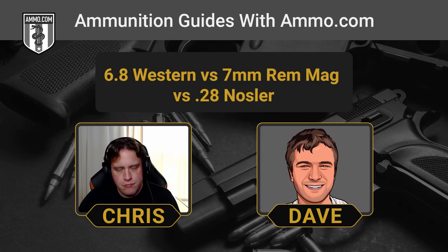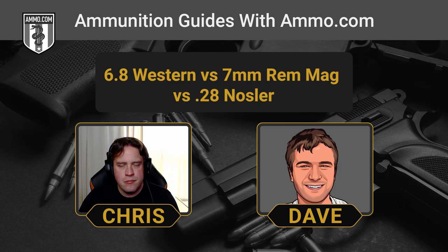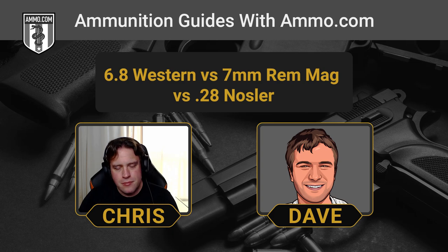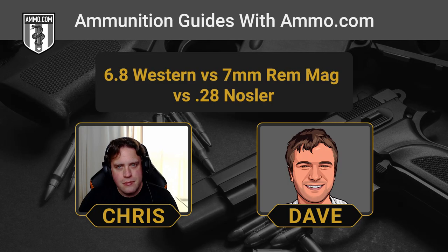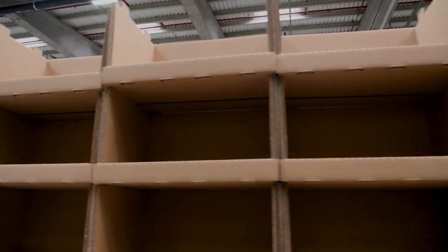The main reason we'd advise a 7mm Rem Mag over the others: a lot of companies still make it and there's enough demand. The 6.8 Western is very much a newcomer — we can only get it from Browning and Winchester, which means it comes from essentially one factory. The 28 Nosler — Nosler is pretty protective about cartridges of their own creation, and good luck finding it. Even though Nosler makes it themselves, it sells out like hotcakes whenever it's in stock and is incredibly difficult to find, making the 6.8 Western look like it's everywhere by comparison. The 7mm Rem Mag is going to be ridiculously available and just has that staying power.